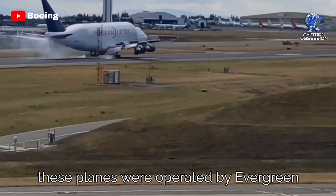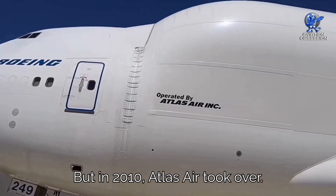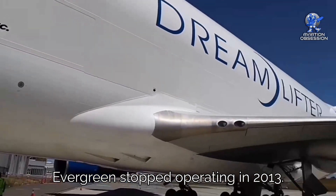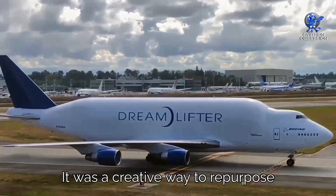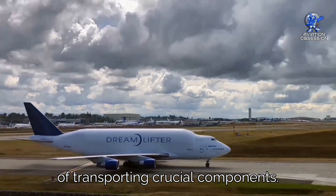Initially, these planes were operated by Evergreen International Airlines in Seattle. But in 2010, Atlas Air took over, and Evergreen stopped operating in 2013. It was a creative way to repurpose existing aircraft for the important task of transporting crucial components.